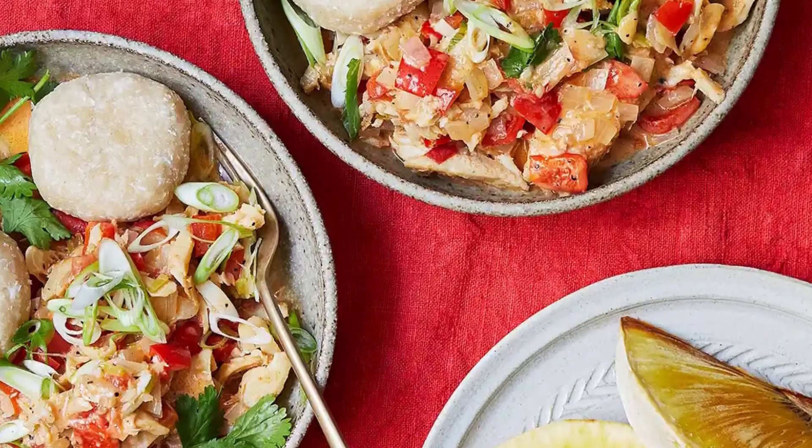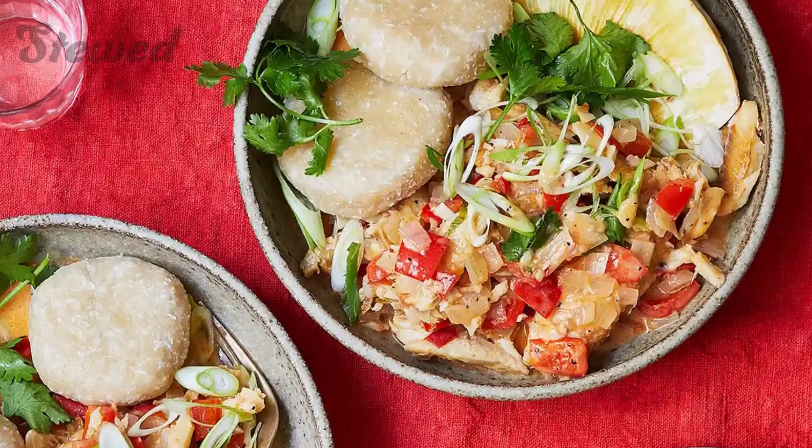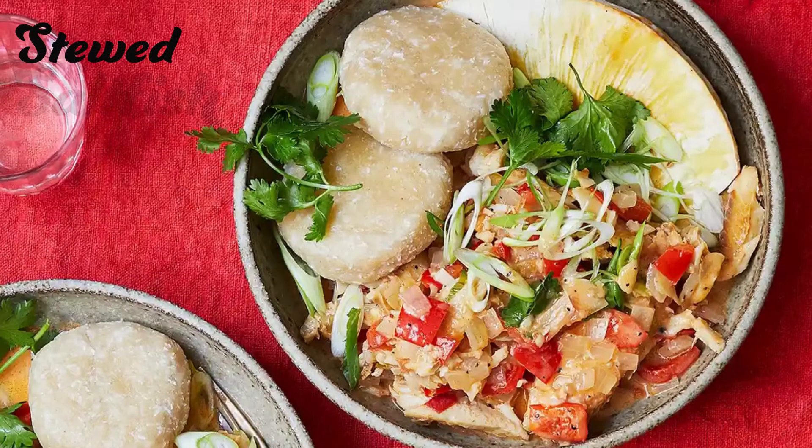Stewed saltfish — a unique seafood dish from St. Kitts and Nevis. This dish is served with coconut dumplings, spicy plantains, and seasoned breadfruit. Saltfish is the local name for dry codfish. The cooking period can last as long as an hour and a half.